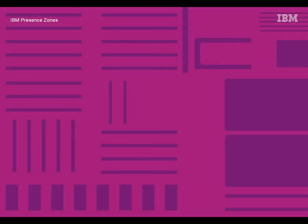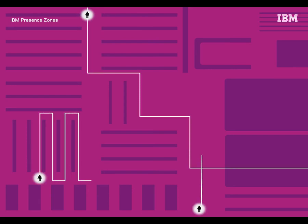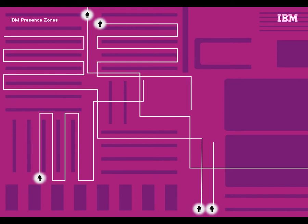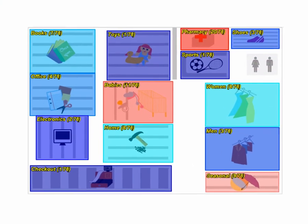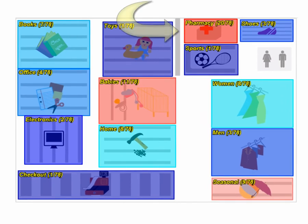Store owners can now easily monitor the number of people inside the store, where they are, and their navigation paths as they go through the various departments. For example, if there are a lot of customers in the pharmacy area, the store manager can immediately send another pharmacist or store associate to the area.